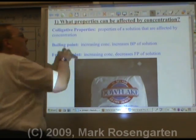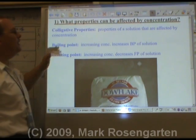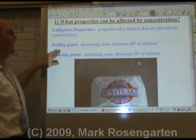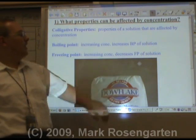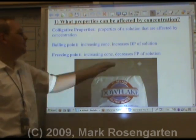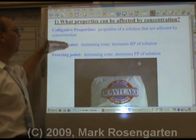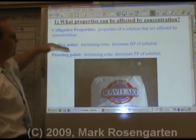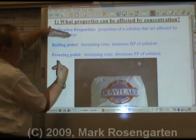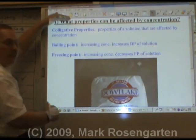These are what we call colligative properties — properties of the solution that are affected by concentration. Boiling point elevation, which increases as you put more stuff in, and freezing point depression, which decreases as you put more stuff in — widening the range of temperatures where water is liquid.